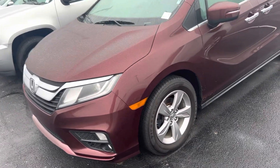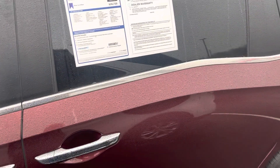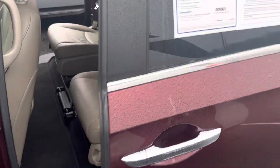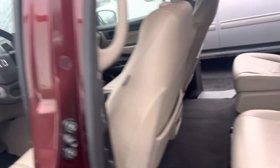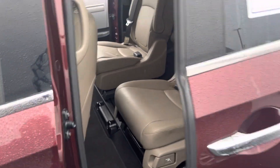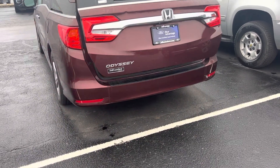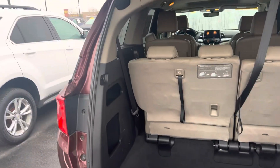I want you to have a closer look at it here. There it is — large display screen, power sliding doors, certified pre-owned, backup camera, power lift gate, and stow-and-go seating back here.